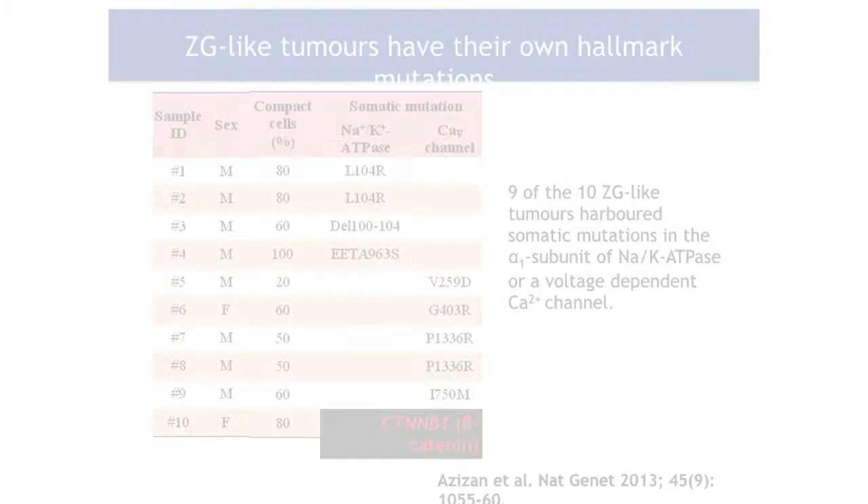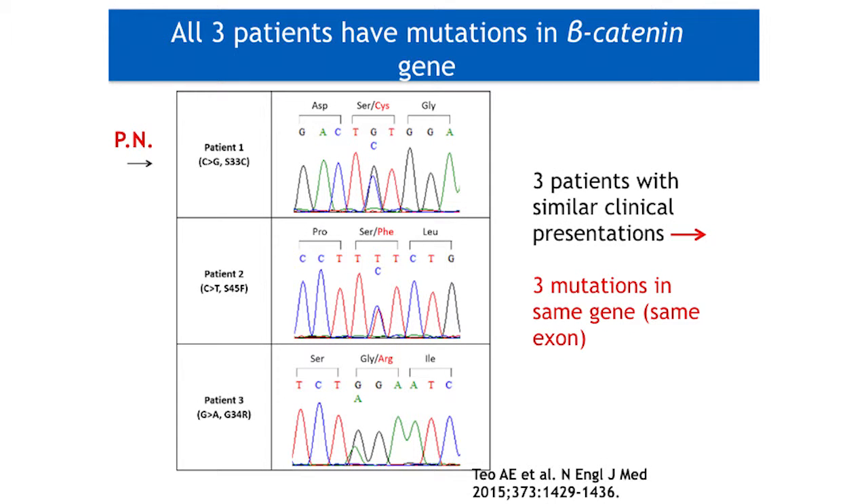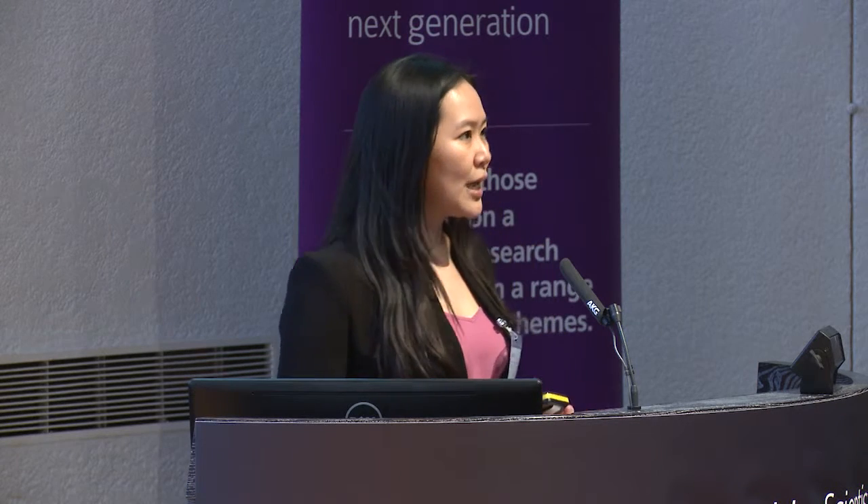Due to the circumstances under which our patient PN presented, we asked the question: could this pregnancy-unmasked primary aldosteronism be a clinical phenotype of these beta-catenin mutated tumours? This was because we subsequently encountered two more tumours that showed such pure ZG-ness — one of them, patient two, presenting also in pregnancy, and the third presenting at menopause. Upon sequencing, all three patients had tumours found to have different mutations but in the same exon of the same gene that encodes beta-catenin, which is a key player in the WNT-signalling pathway. This is key to cell differentiation, and its relevance you will soon see.